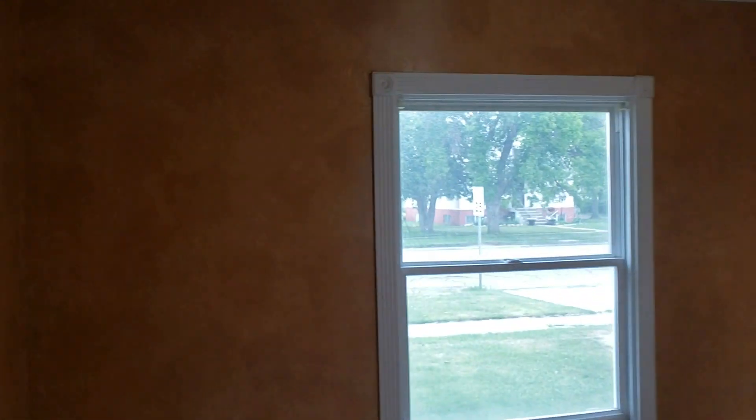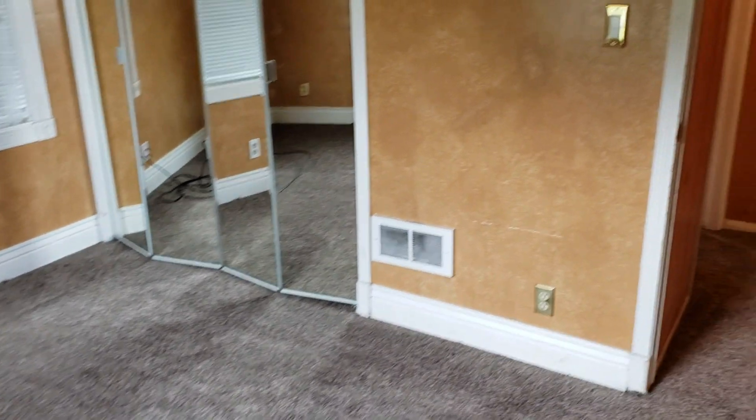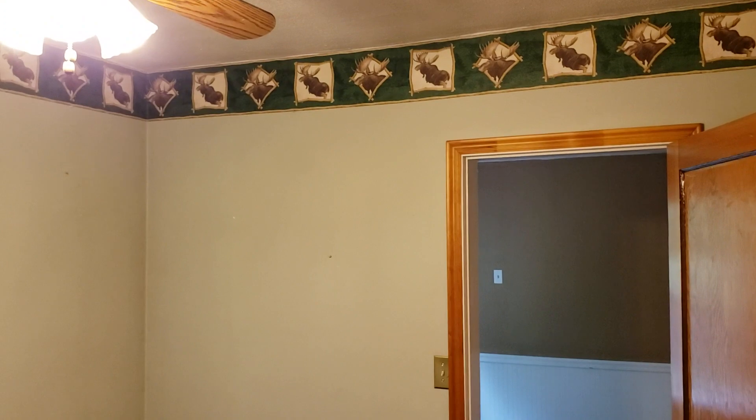From the bathroom is bedroom number one — a really nice sized room with large vinyl windows and closets. A lot of upgrades in this home; a lot of work has been done here. And then we have the second bedroom right here.